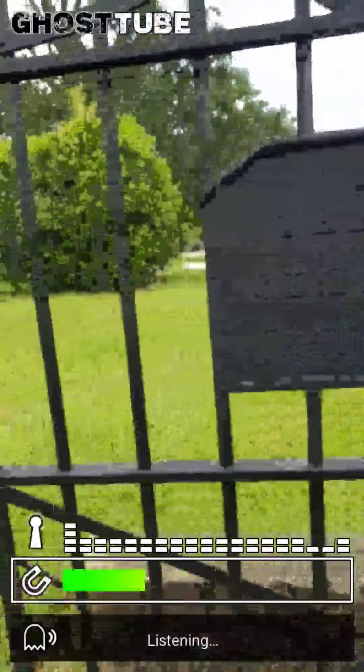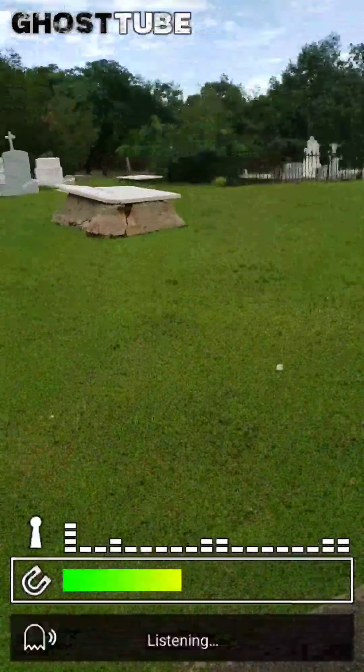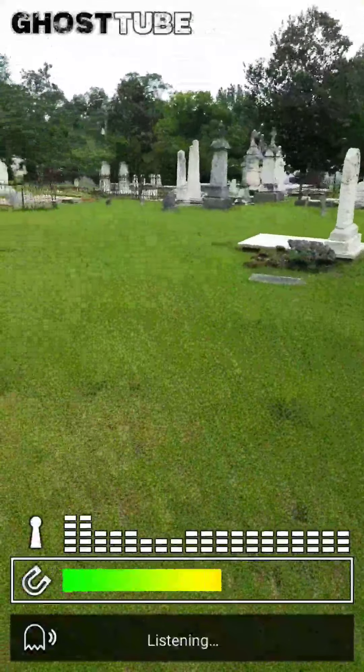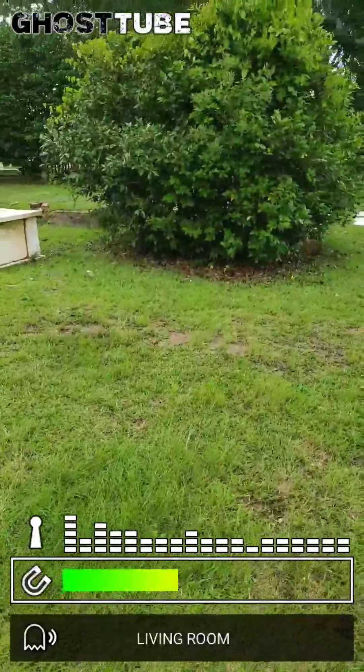Hi guys, today we are at Pyre Cemetery in Greenville, Alabama. It's a historic cemetery. It started in 1823.